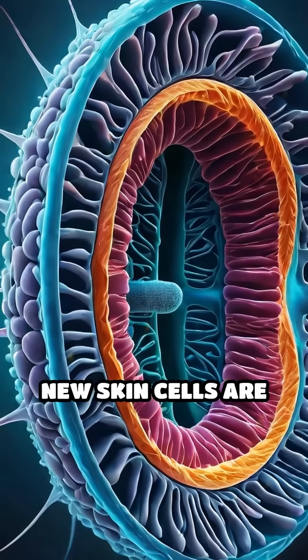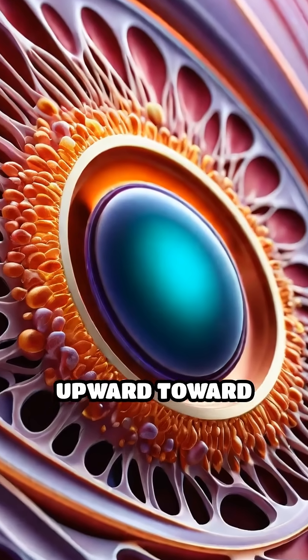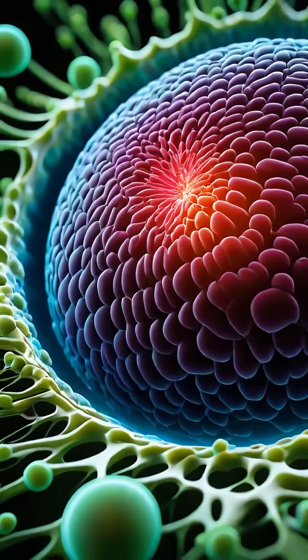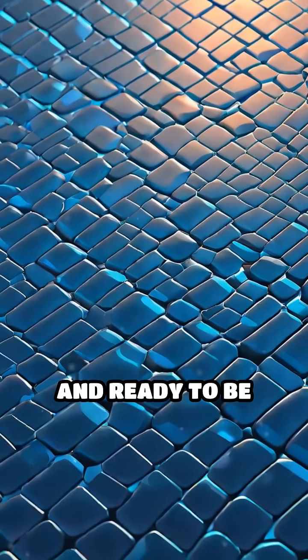Deep within the epidermis, new skin cells are continuously born. As these cells move upward toward the surface, they mature and fill with keratin, a tough protective protein. By the time these cells reach the surface, they become flat, tough, and ready to be replaced.